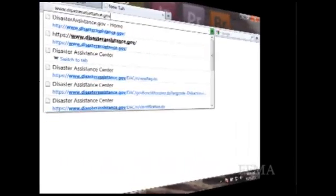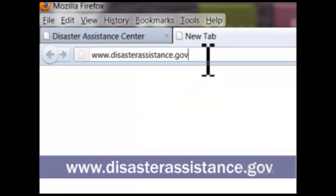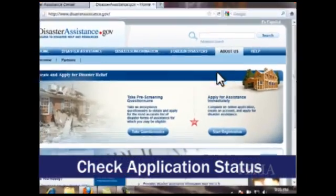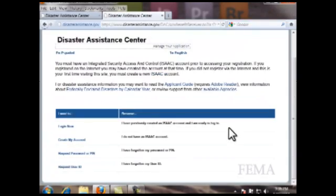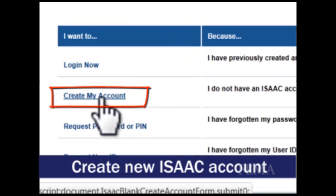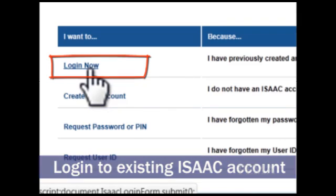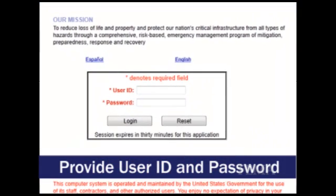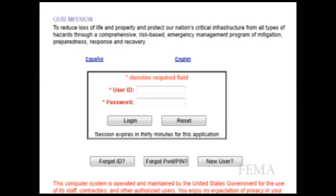To update your information or check your status, go to www.disasterassistance.gov. On the right side of the page, locate the box labeled 'Check Your Application Status' and click Log In. You will be taken to the Disaster Assistance Center. Click 'Create My Account' to create a new ISACT account, or if you have an existing ISACT account, click 'Log In Now.' You will be taken to the Log In screen where you will enter your ISACT user ID and ISACT password. Check as often as you like and update any information as needed.